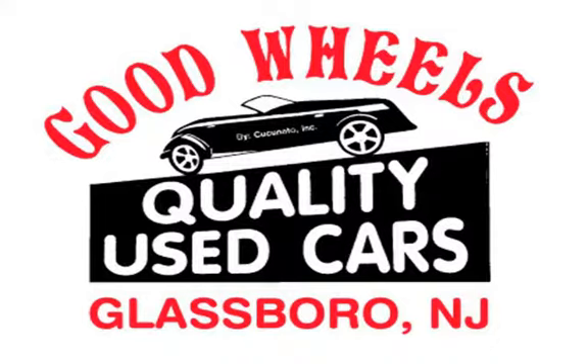Welcome to Good Wheels, a family owned and operated dealership serving the South Jersey area since 1988. We have what you are looking for.